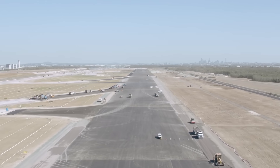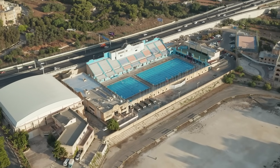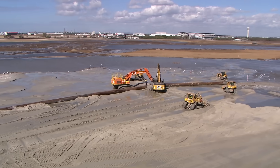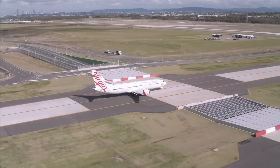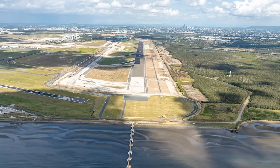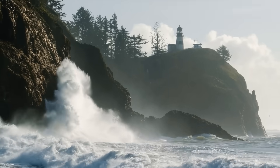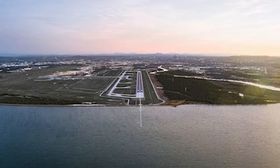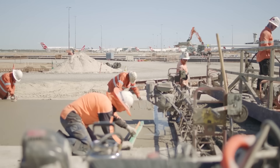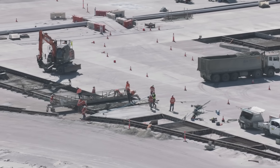Building this runway was a huge task. It sits on 11 million cubic metres of dredged sand — a volume equal to 4,400 Olympic swimming pools. This sand was put down first, and then the ground was left to settle for five years because the original soil was very soft and weak. The airport is located on a low-lying coastal area, making it vulnerable to flooding and future climate change impacts like sea level rise and storm surges. To handle these challenges, the runway was built to sit 3.53 metres above sea level, protecting it from rising seas and big storm surges.